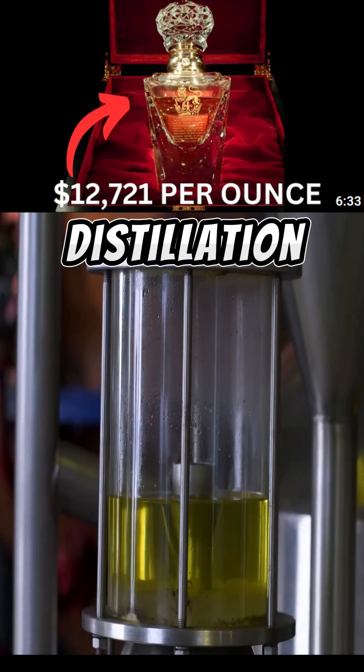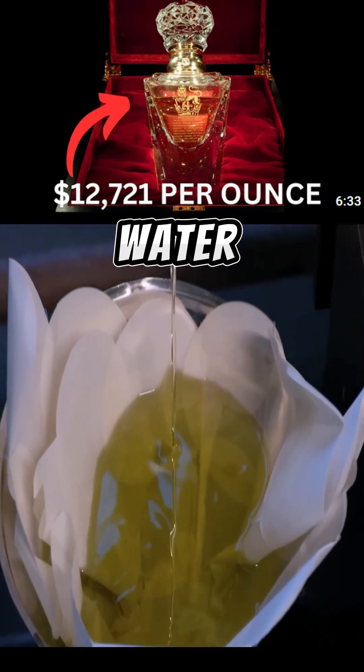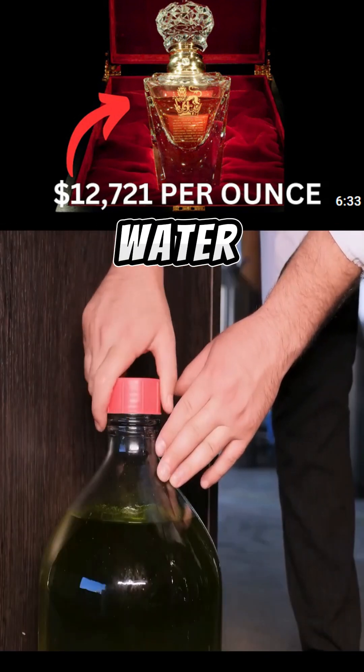Through the process of water vapor distillation, rose oil is extracted, which floats on the surface of the water. The remaining water becomes what is called rose water.